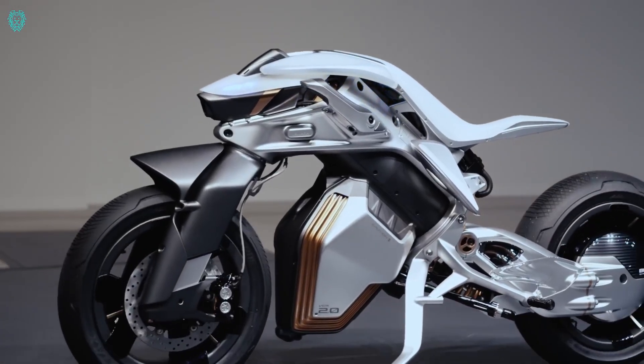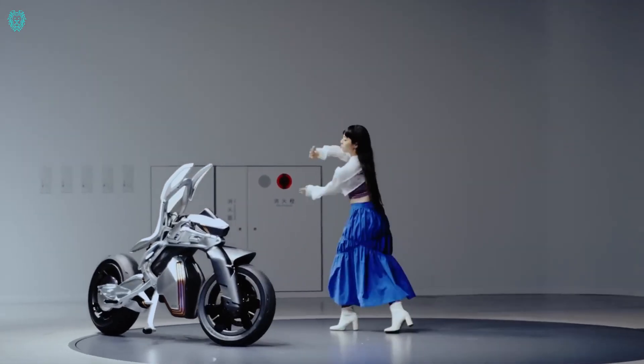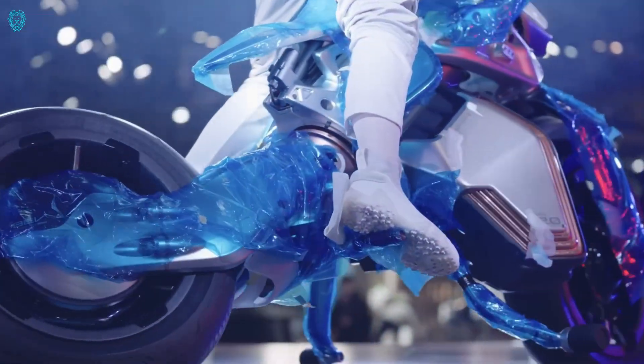This isn't your regular bike — it's trained to move elegantly without a rider, even flaunting some dance moves. While Yamaha teases recognizing certain gestures, the specifics of controlling the motorcycle without handlebars are still under wraps.